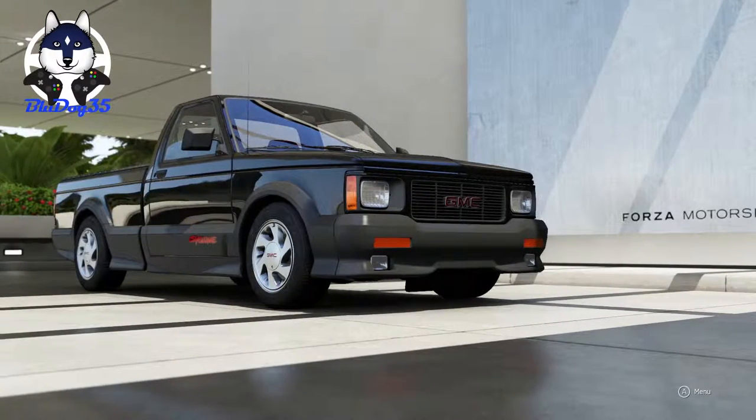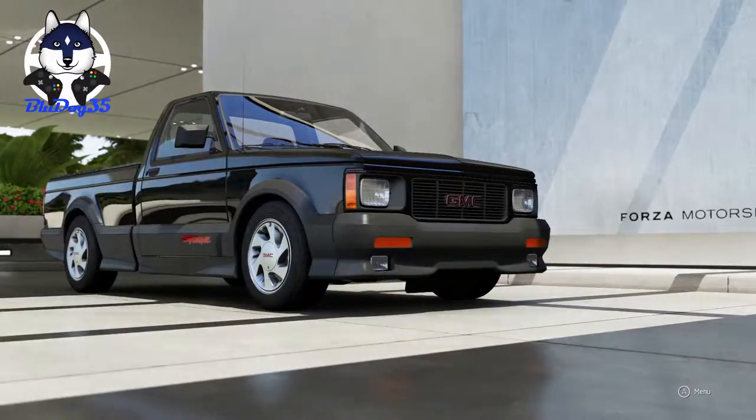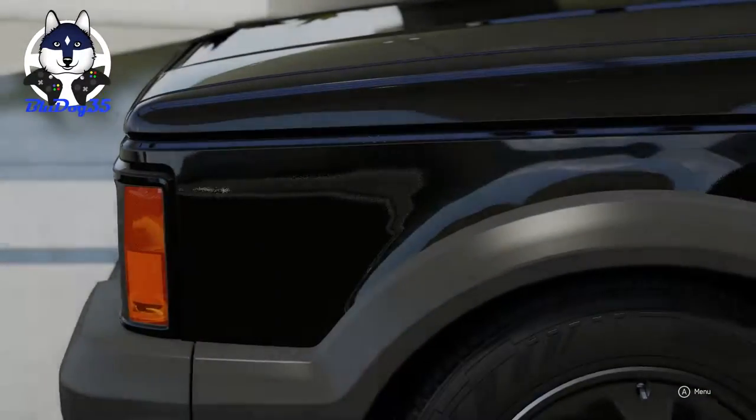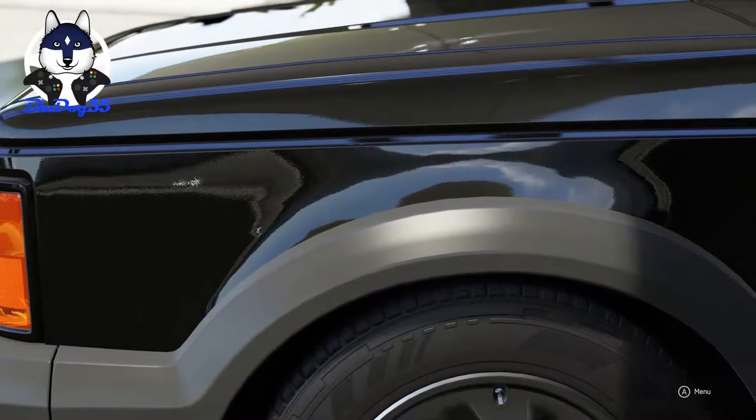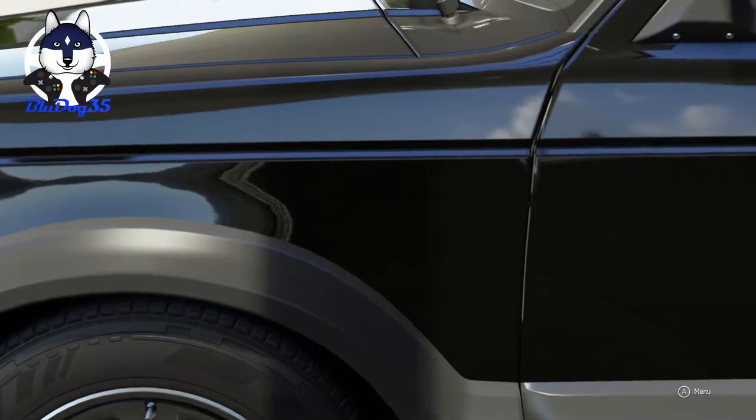What is up everybody, BlueDog35 here with another Top Gear Lap Time. This is the 1991 GMC Cyclone. And I am kind of stalling because I don't have my info in front of me.